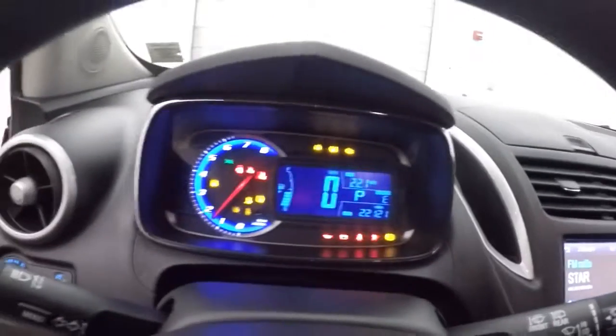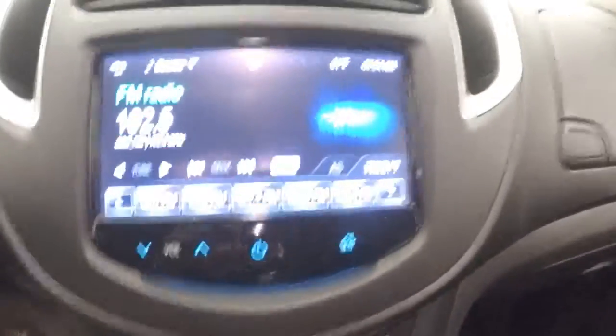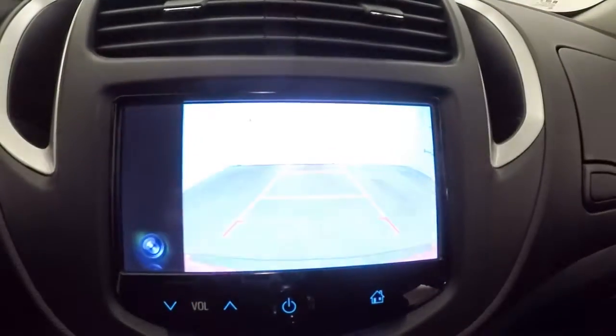Fires right up. Just over 22,000 miles. Nice touch screen display — this is all touch, no buttons. Climate control, rear backup camera. It is OnStar capable.